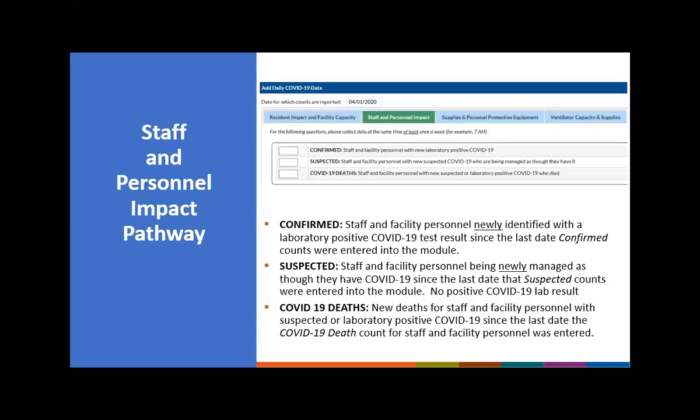Suspected for staff is defined as staff and facility personnel being newly managed as though they have COVID-19 since the last date suspected counts were entered — those staff who have signs and symptoms suggestive of COVID-19 but have not had a positive lab result, either because their test is pending or they have not been tested yet. The last count box is COVID-19 deaths, defined as new deaths for staff and facility personnel with suspected or laboratory-positive COVID-19 since the last date that count was entered.